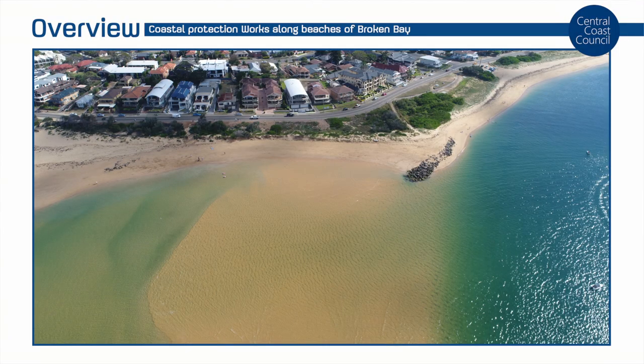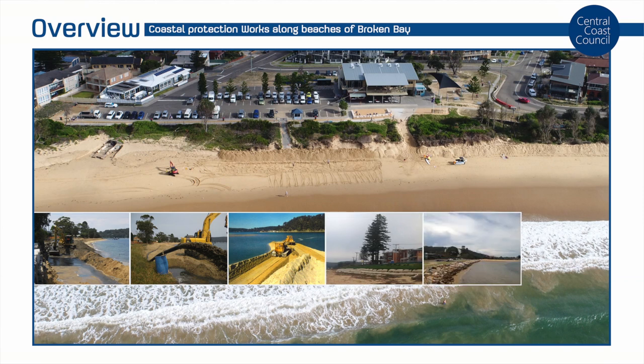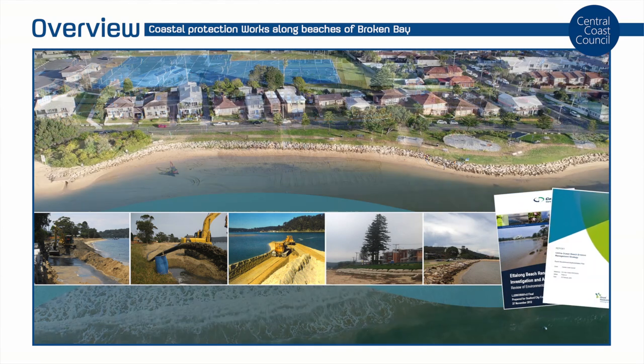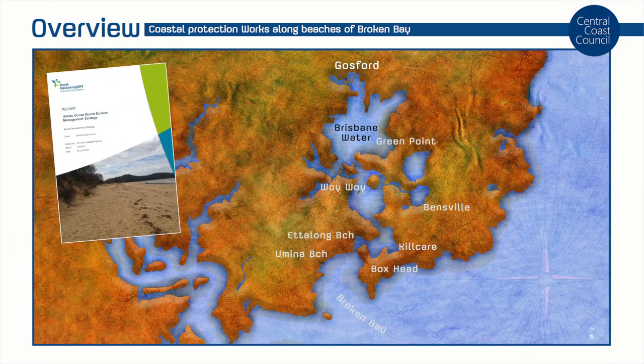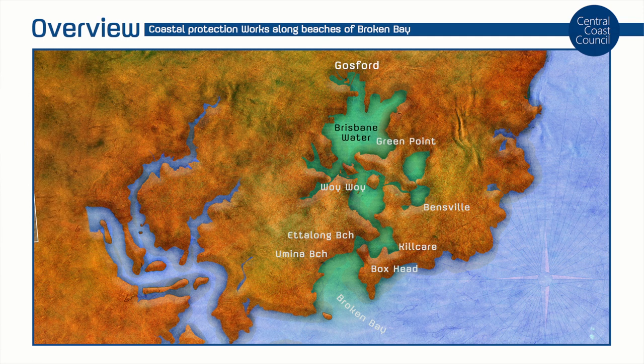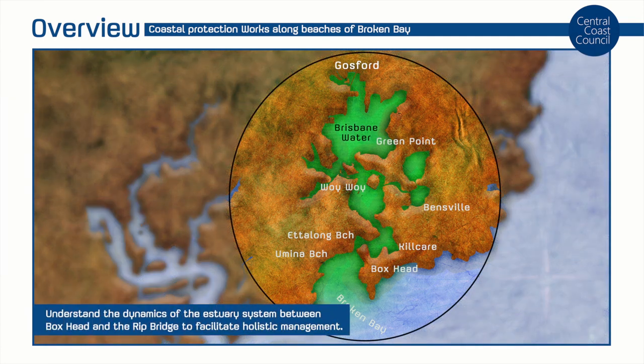This presentation provides an overview of the long history of coastal protection works along the beaches of Broken Bay and within the entrance reach of Brisbane Water, and provides an introduction to the Woy Woy Ocean Beach erosion management project, which seeks to develop a holistic and integrated strategy to guide future actions in this area.